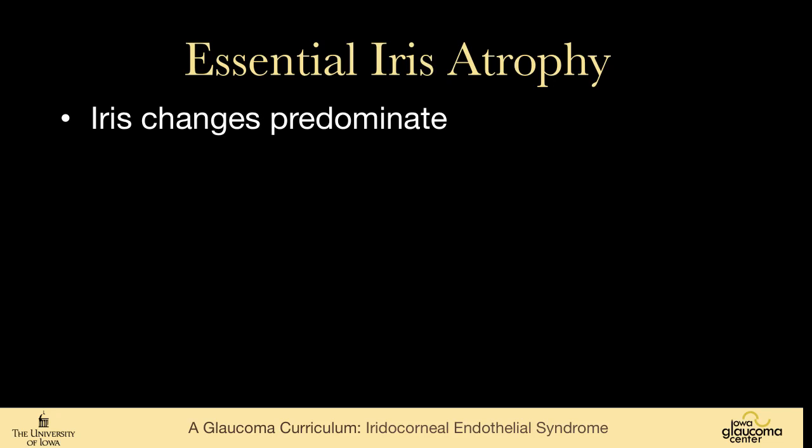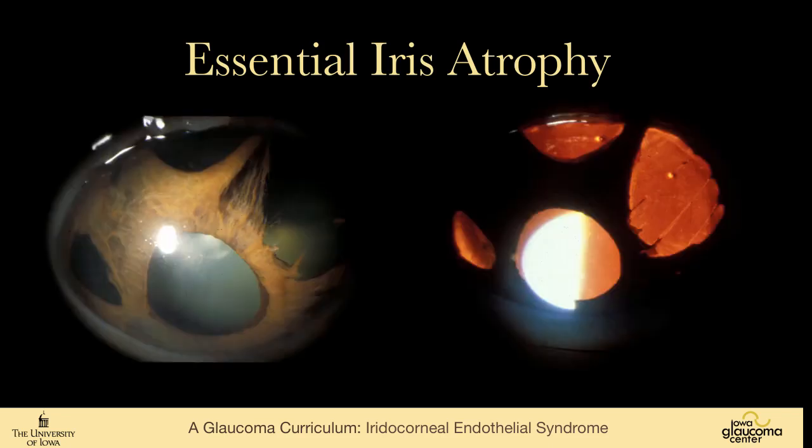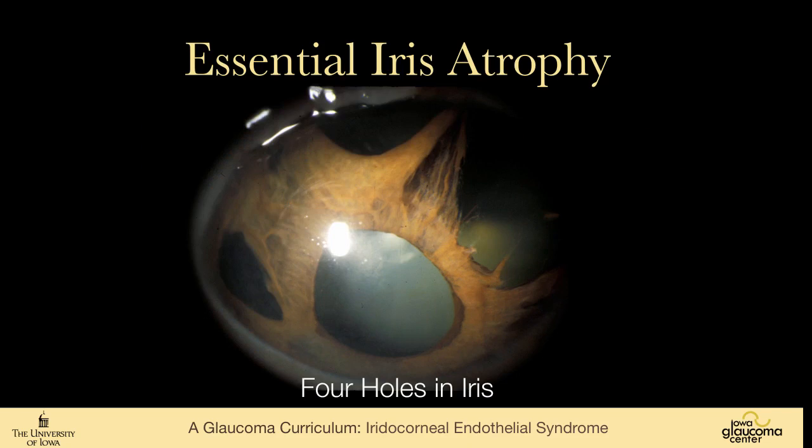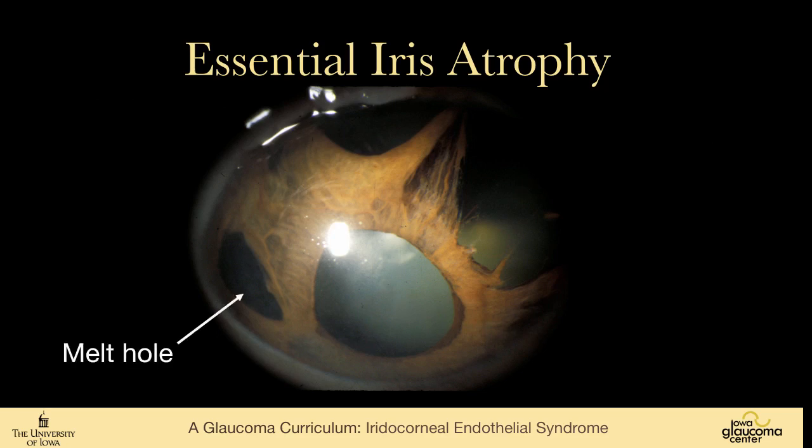In Essential Iris Atrophy, the iris changes predominate. The membrane that grows across the anterior segment causes corectopia — meaning the pupil is displaced — and polychoria, meaning that there are extra pupils. This is an interesting Essential Iris Atrophy patient in that there are four separate holes in the iris: a pupil, a surgical iridectomy, a stretch hole, and a melt hole.